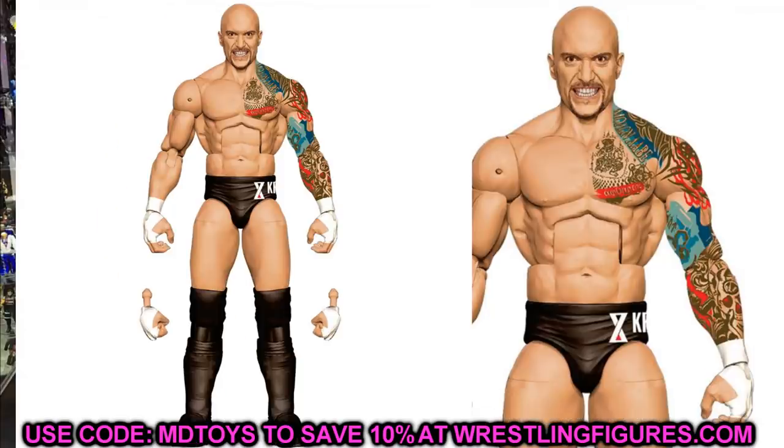Also called in our leaks months ago is Elite 85 Karrion Kross, and here he is looking damn good. I'm not a big Karrion Kross fan but this figure is phenomenal — the tattoos look great and the head sculpt is incredible. It actually looks identical to the custom BEW made. Hopefully Kross gets healed up and back to action soon — and maybe converts me into a fan.